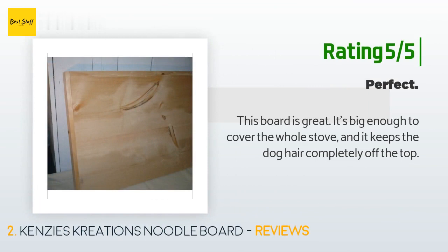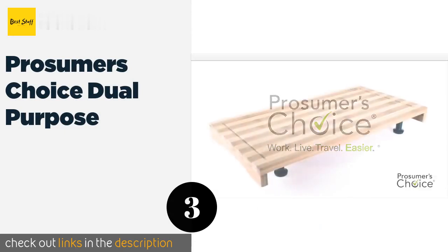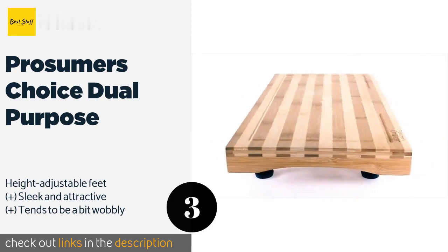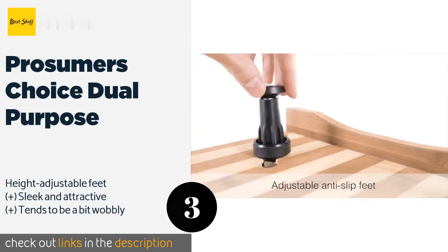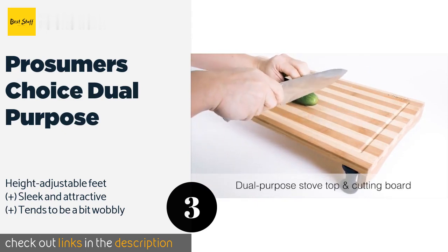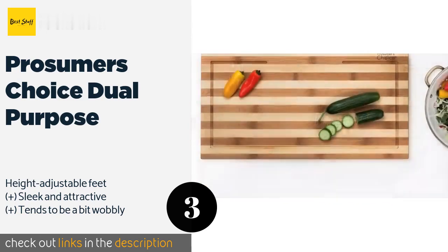Another happy customer said: this board is great — it's big enough to cover the whole stove and it keeps dog hair completely off the top. The number three is the Prosumer's Choice Dual Purpose board. As you might imagine, it gives you two uses: either as a standard countertop cutting board or as a cover to expand your available working surface. It features eco-friendly bamboo, so you can feel good no matter how you use it. This product is available on Amazon for $36.